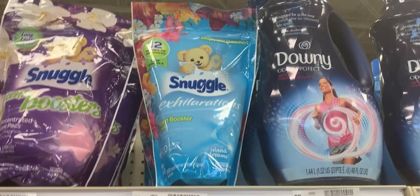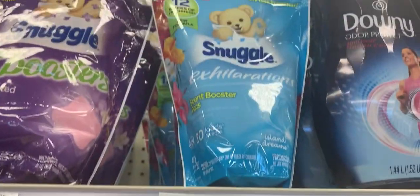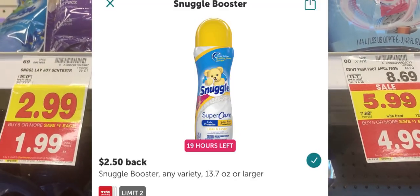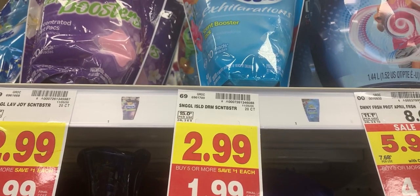The next items I'm picking up are two of these Snuggle Boosters. I don't have any Snuggle coupons, but these are $1.99 and Ibotta is giving back a $2.50 rebate, making it free plus a 51-cent money maker for each bag.